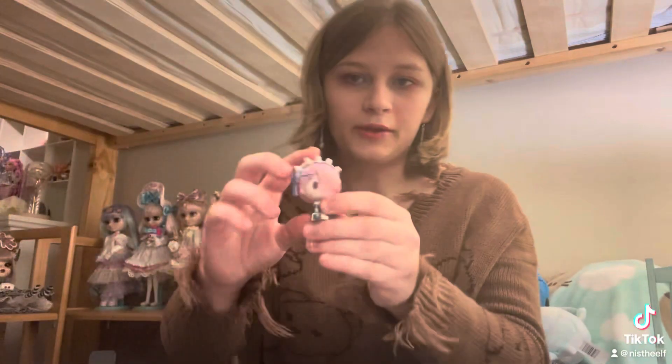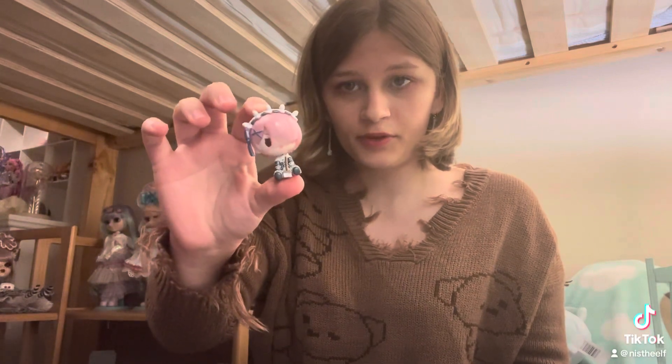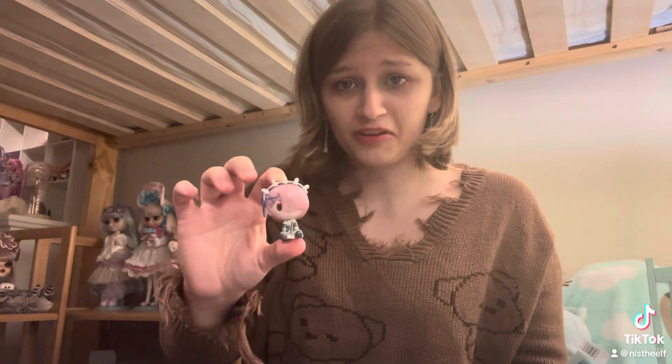This one was a blind figure, like from a blind box. I got it at a hobby store for about $2, so that was nice. It's from Breeze Zero, I believe. I don't know which character this is — don't come at me, I don't know anime that well.